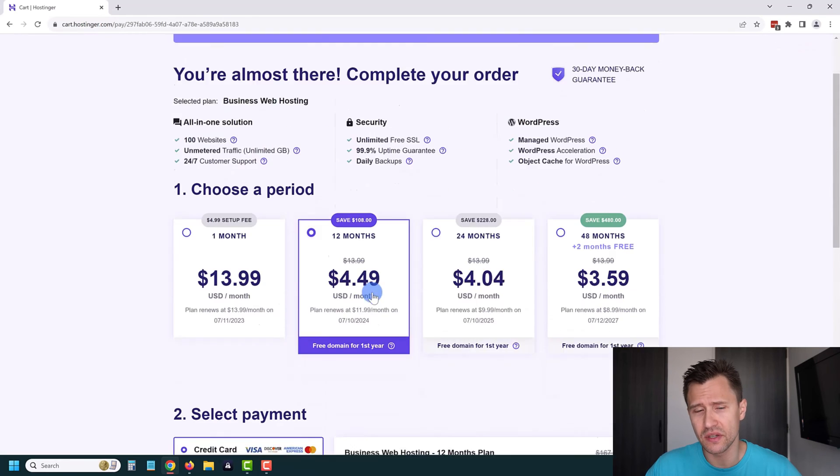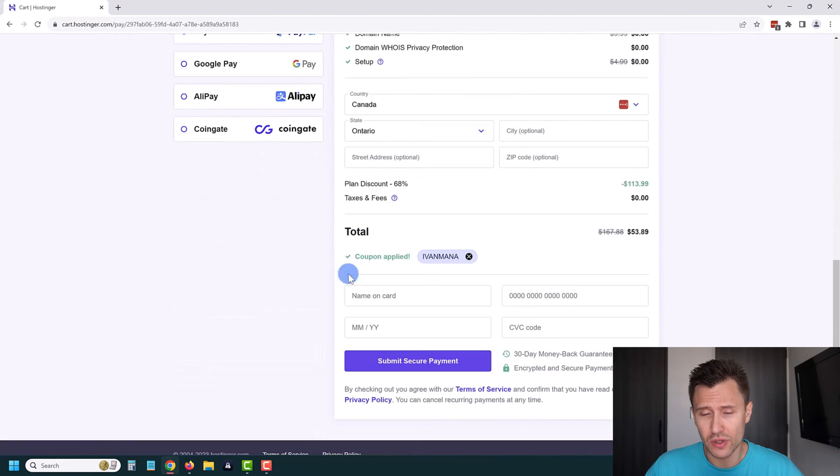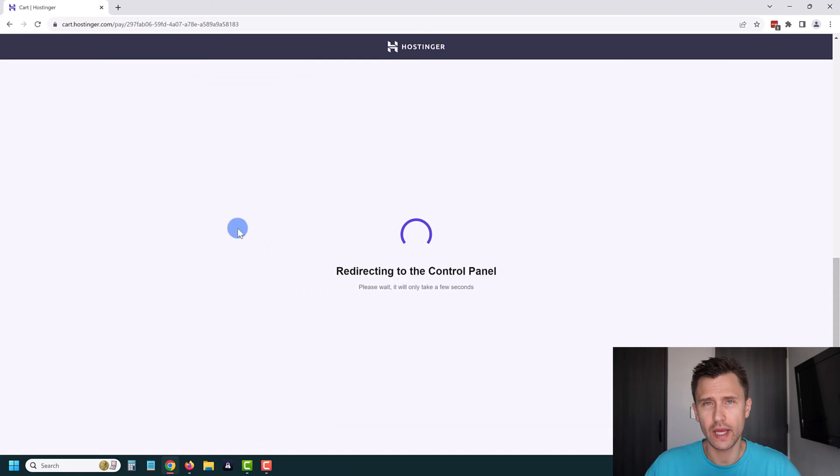I'm already logged into my account. If you aren't logged in, you'll see an option to enter your email and Hostinger will create an account for you. Now I'm going to enter my credit card details and see you on the next page. We'll be redirected to the control panel — congratulations, you've successfully purchased your hosting plan and now we're going to follow the steps to set everything up.